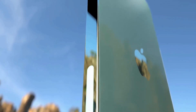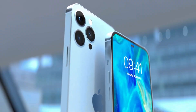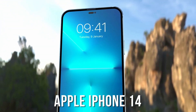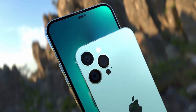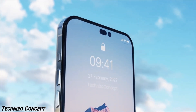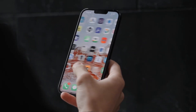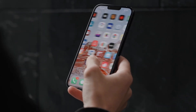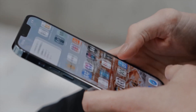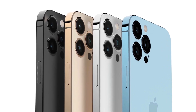Apple is finally removing the notch for a better-looking display with the 2022 iPhone 14 Pro models. Apple will be using a pill-shaped hole punch cutout for the Face ID sensor. Last month we heard that Apple is finally changing the display design, which is a good decision. With the iPhone 13 series they reduced the size of the notch, but it still causes distractions. In 2022, Apple has decided to introduce this new pill-shaped hole punch cutout without removing the Face ID sensor.